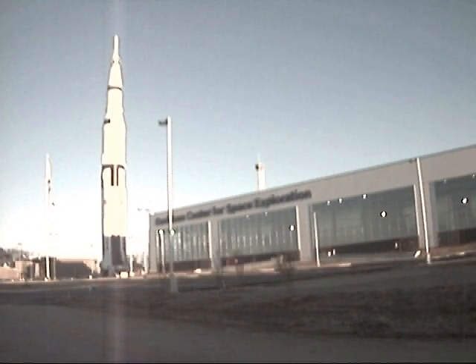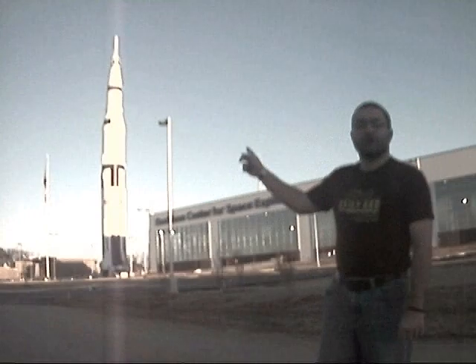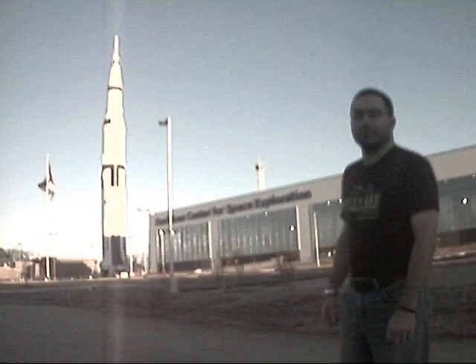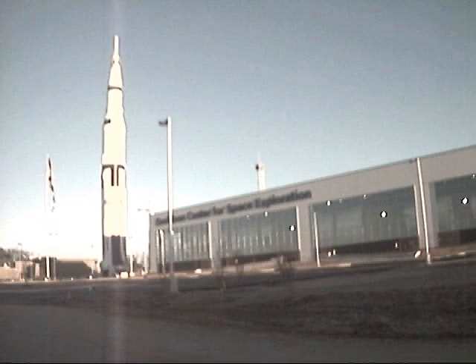I'm coming to you today from the brand new Davidson Center for Space Exploration here at the U.S. Space and Rocket Center in Huntsville, Alabama. Over my right shoulder there is a replica of the Saturn V rocket that was used in the 1960s and 70s during the Apollo moon missions. It's 363 feet tall, which means that excluding TV and radio transmission towers, it's the tallest structure between Nashville and Birmingham. Behind me inside the Davidson Center is another Saturn V rocket, but this one is made up of test stages that were actually used here at Marshall Space Flight Center in the 1960s to test the Saturn V rocket before it was used in the space program.